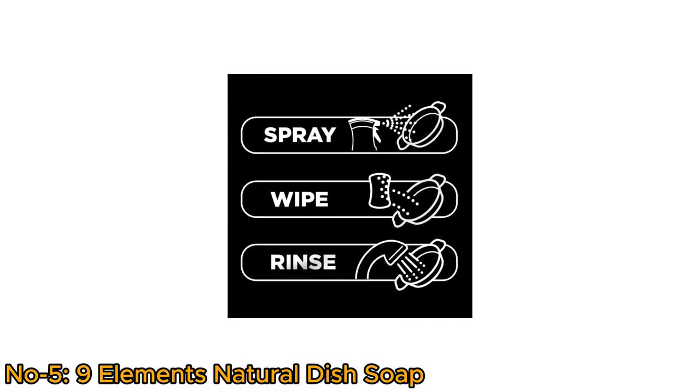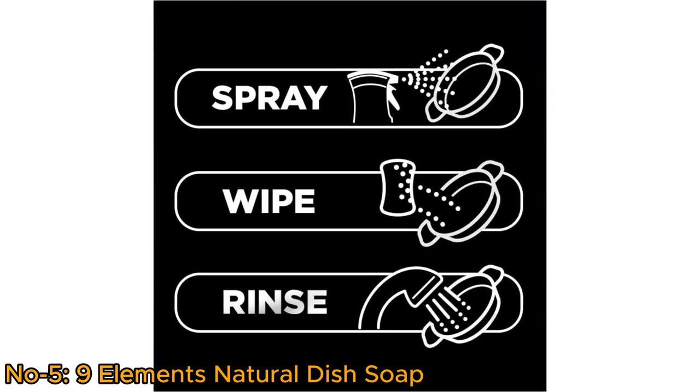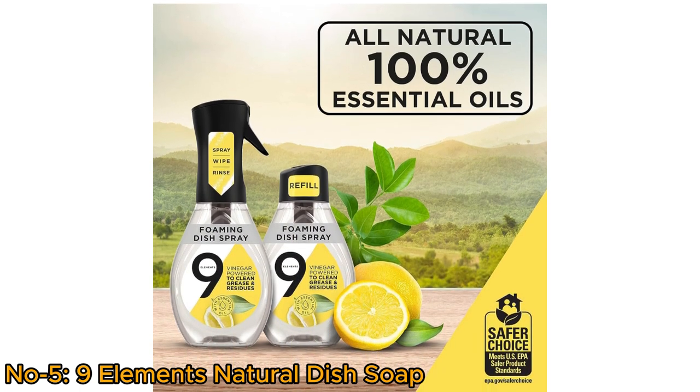With just three easy steps — spray, wipe, and rinse — dishes are left sparkling clean in no time. Plus, it's environmentally friendly, allowing you to save and reuse the sprayer to reduce plastic waste.